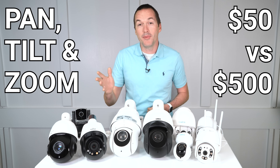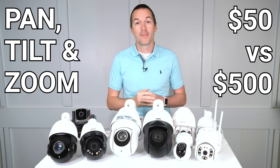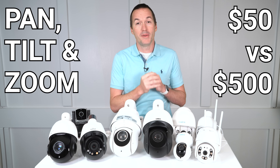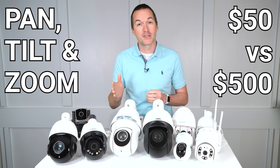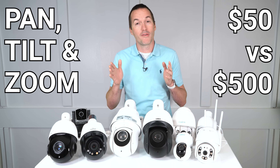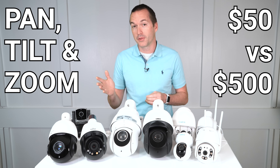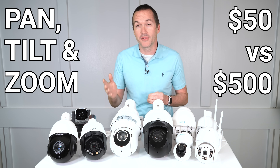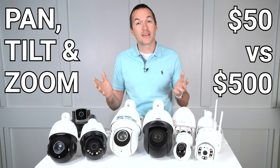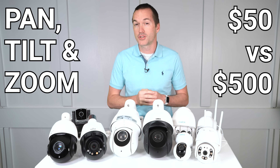Today on The Hookup we're going to take a look at the most intimidating type of security camera, the pan-tilt-zoom or PTZ camera. In the past when people asked me to review PTZ cameras, I've always said you'd be better off buying a few stationary cameras pointed at each area of interest 24/7 instead of relying on a PTZ camera that may be looking at the wrong place at the wrong time. After testing these 9 cameras I mostly feel the same way, but some are useful tools while others are just toys.